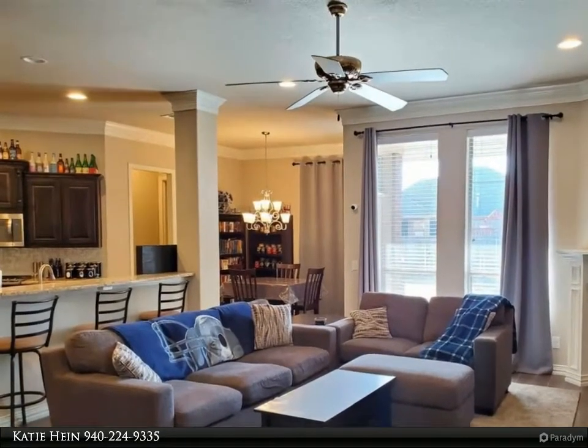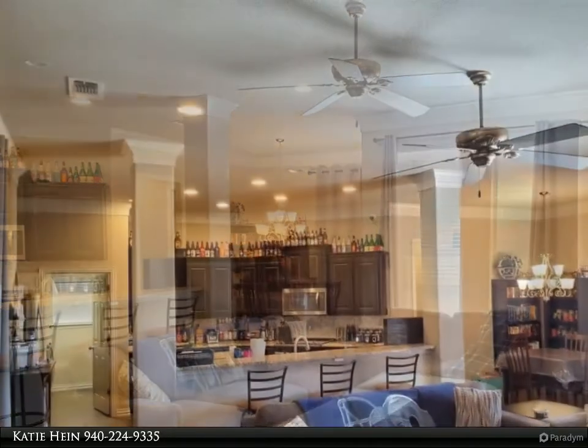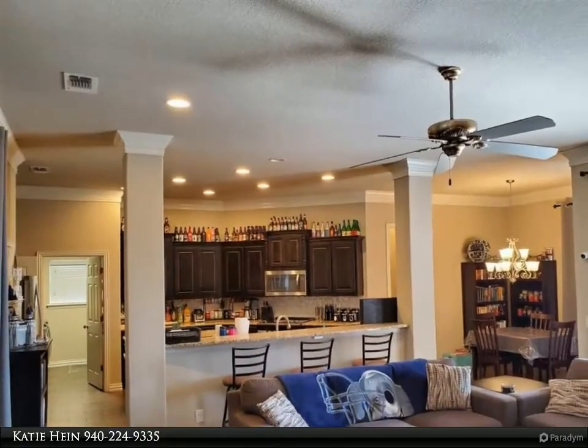Covered and extended patio with storage shed. Fully landscaped with sprinkler system.